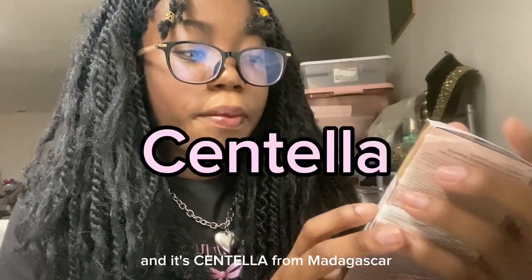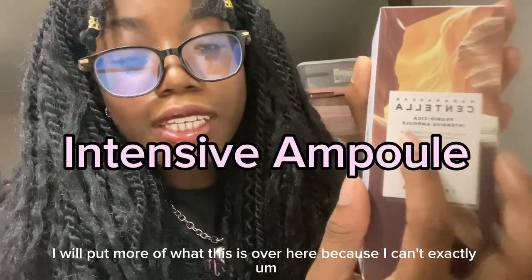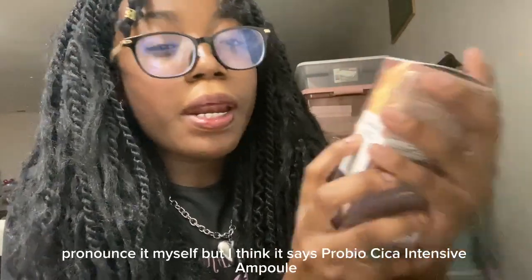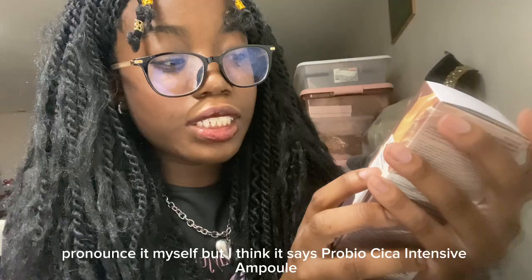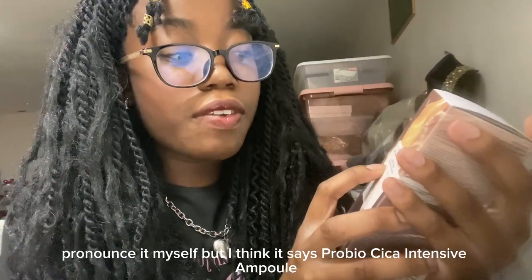It's so beautiful. And it's Sanatella from Madagascar — I'll put more info on screen because I can't exactly pronounce it myself, but I think it says ProBioCisa Intensive Ampoule.